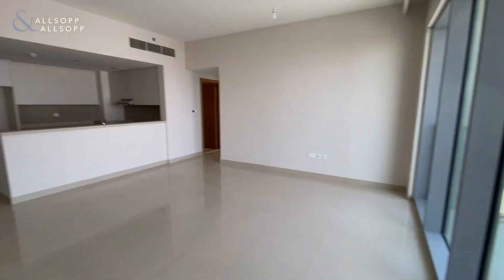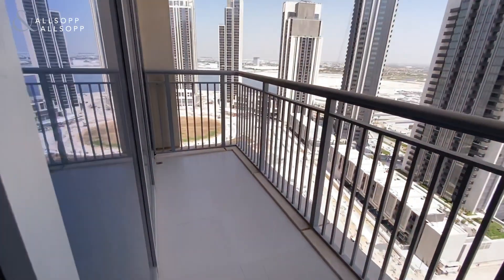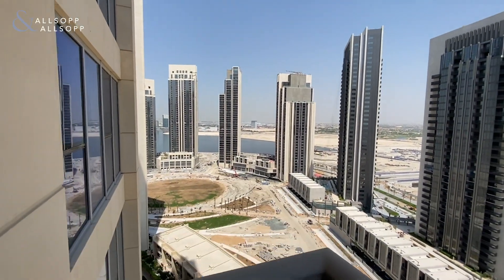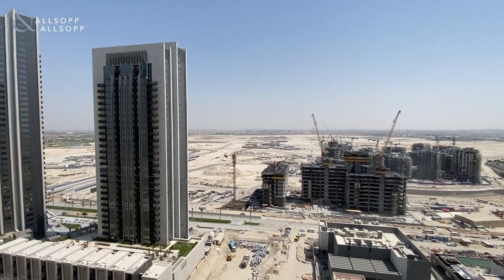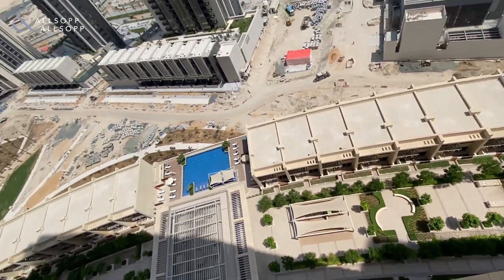The apartment is approximately 1,200 square feet and it's a brand new apartment — never been lived in before. Good balcony space for a couple of chairs outside, and you get views of the water over towards Festival City and also the park area just down here. Eventually you will have the Creek Tower here in front of you once it's finished, and you can also see the common areas for the tower.